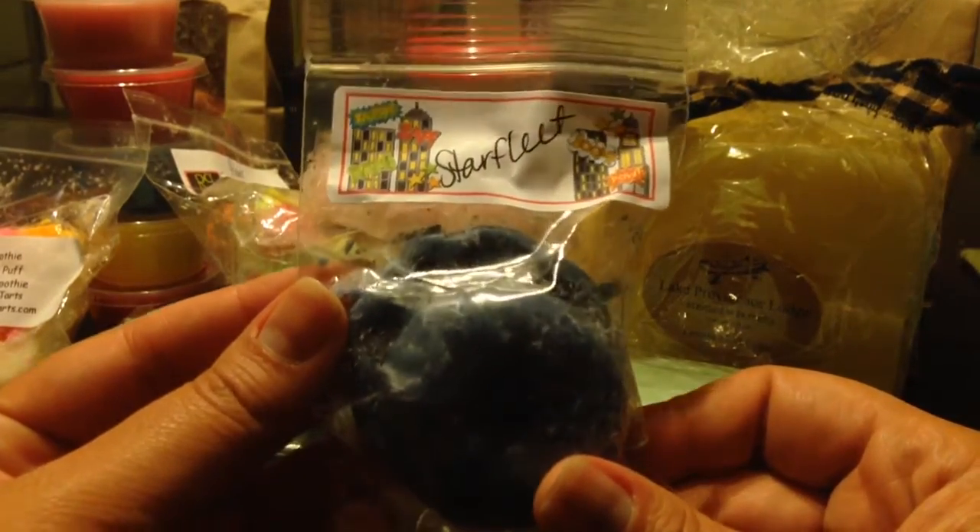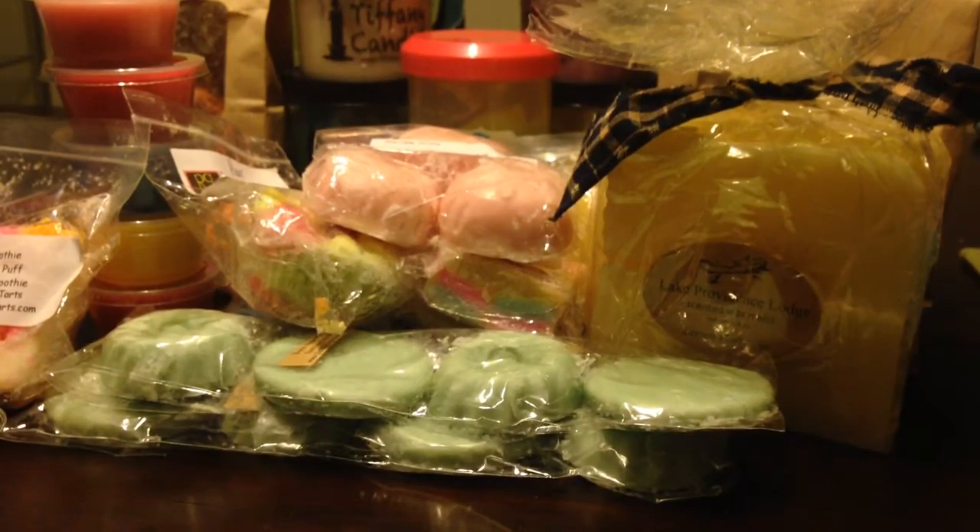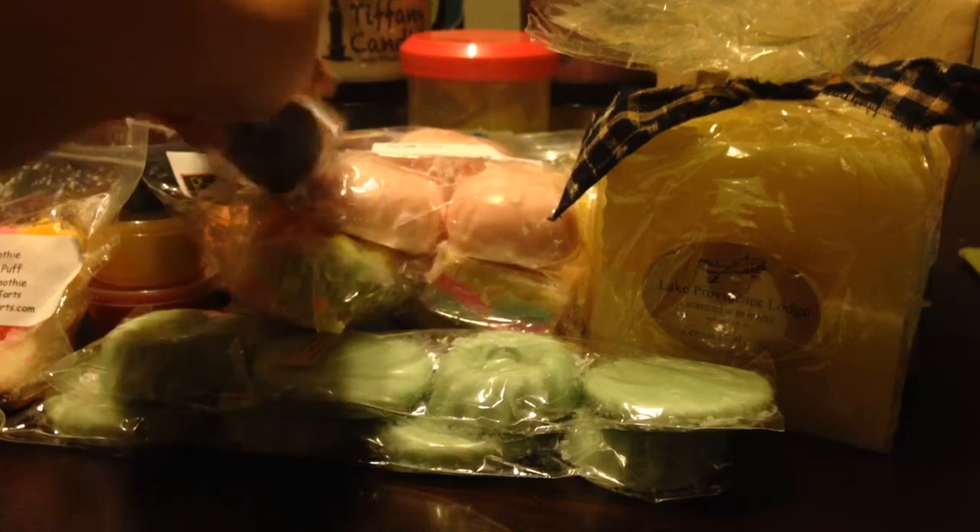From Super Tarts, this is Starfleet — like two little pieces in there. I've never smelled this one. Oh, that's really good — it's like berries and bakery. That may be one I have to keep. From Tiffany Candles, this is a scoopable in Winter Dreams, which is like a sweet cinnamon, completely full. Smells so good — sweet cinnamon, and then maybe a pine or something in it, kind of that wintry thing.